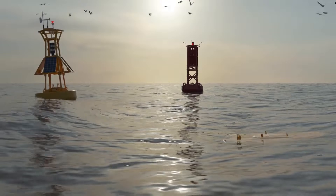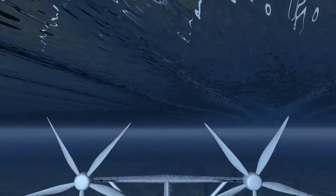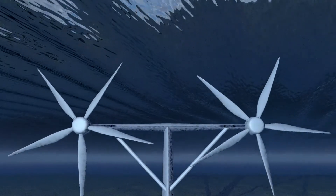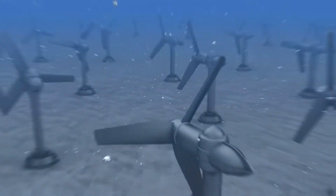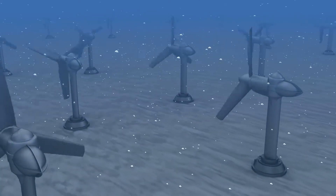However, marine energy technologies are still at an early stage of development, and although there is an active and growing field of marine energy researchers, the information these researchers need is spread across many different platforms and databases.